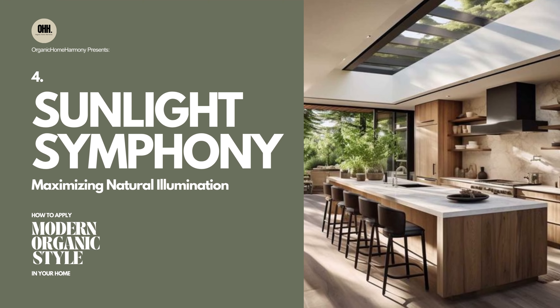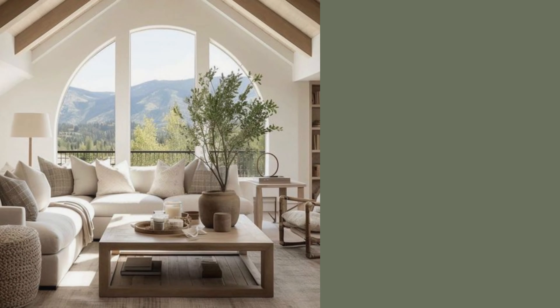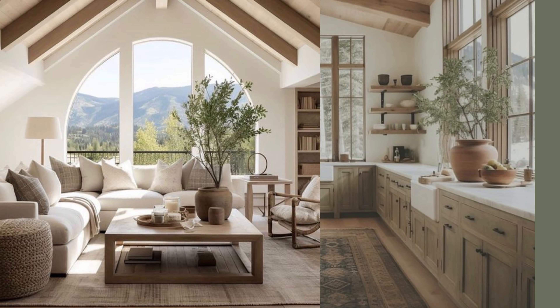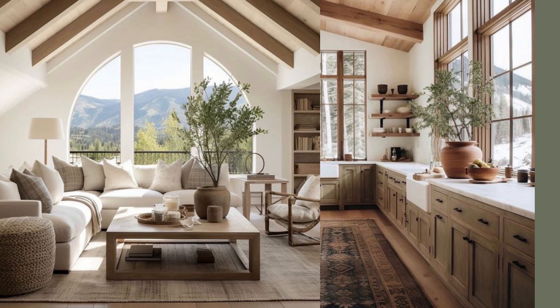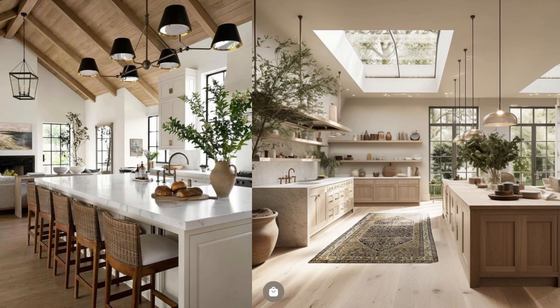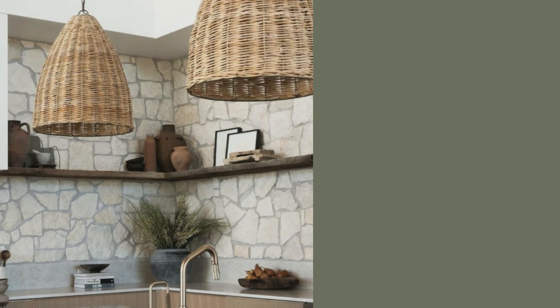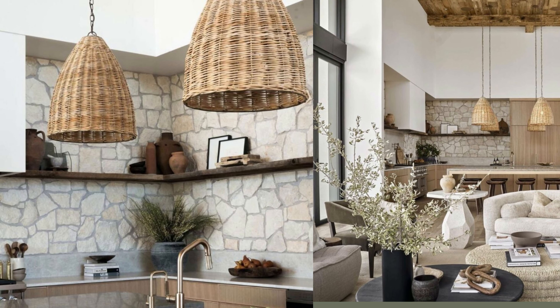4. Sunlight Symphony: Maximizing Natural Illumination. Embracing an abundance of natural light can breathe freshness and a sense of organic connection into your living spaces. It's not just about having windows — it's about letting the outside in. Natural light can highlight the textures and colors in your space, making it feel alive and dynamic.